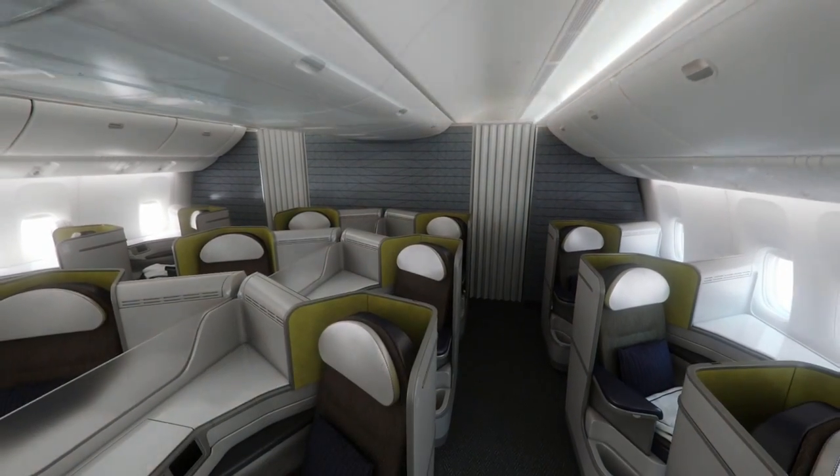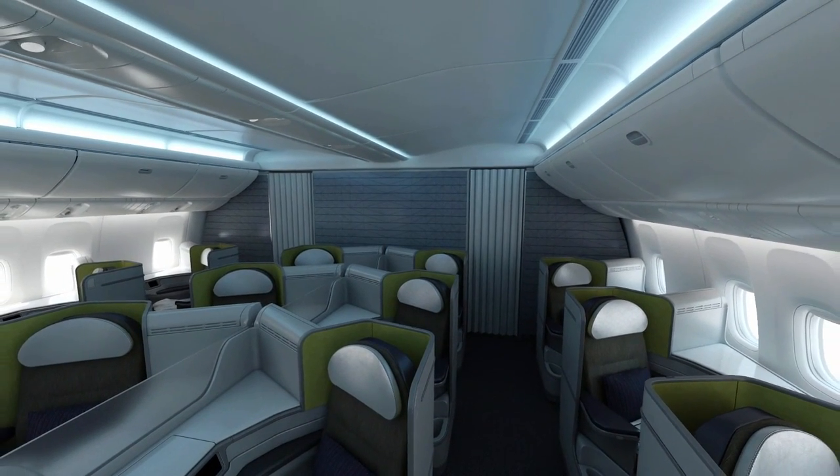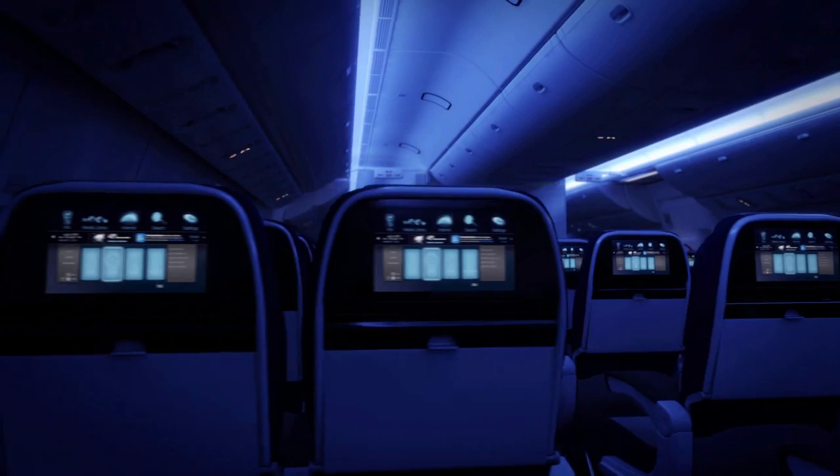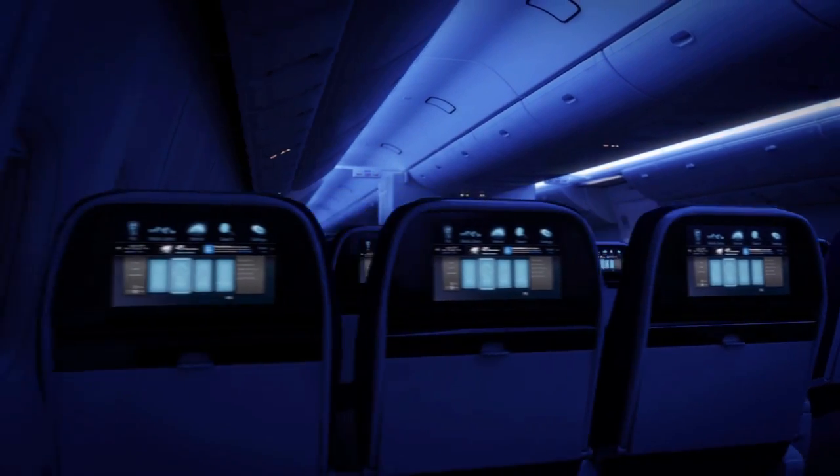Environmentally, the wider cabin creates an advantage as well. More seats means lower fuel consumption on a per-passenger basis, which is more friendly for the environment.